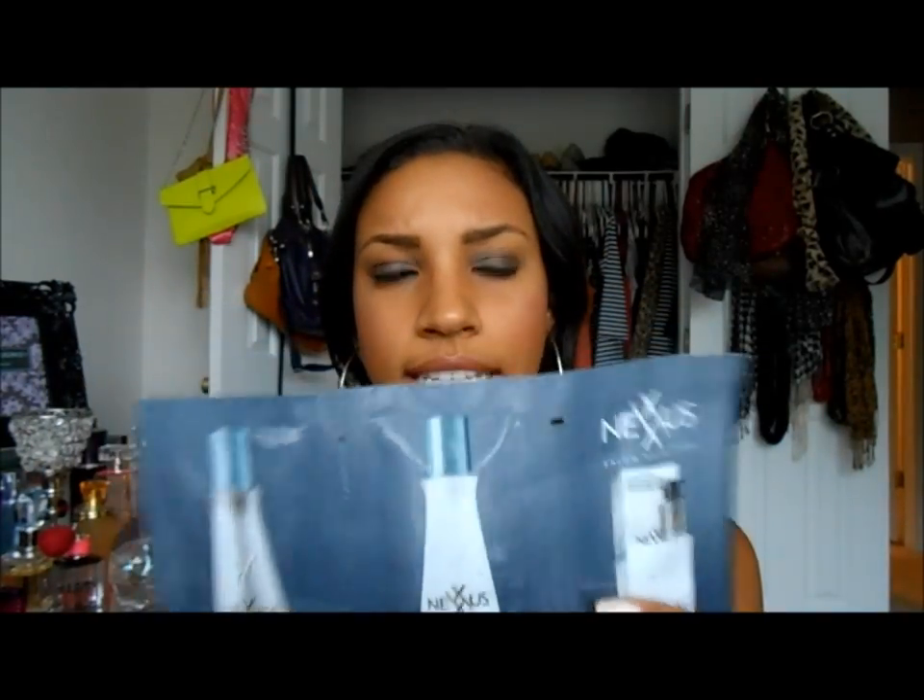I honestly hate getting sample-size shampoos because you can't use them long enough to really see if they work for you. A deluxe size would have been better for that. And like I said, I could really do without the food item. But that was everything from this month's Birchbox.